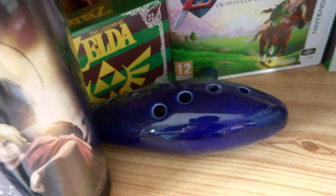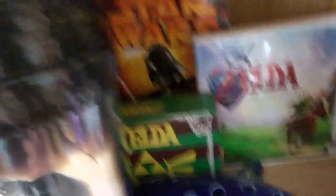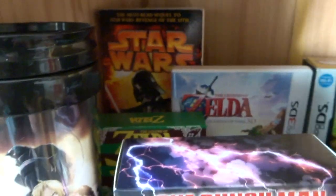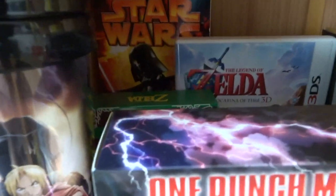There's also a hidden Ocarina of Time 3D — I'm a big Legend of Zelda fan. In a little box are some charms. As well as being a big Pokemon and Yu-Gi-Oh fan, I'm a big Star Wars fan, and Darth Vader was my favorite character as a kid. I've got a book called 'Dark Lord: The Rise of Darth Vader' — if you're into Star Wars and want to know more about how he became Darth Vader, it's definitely worth a read.